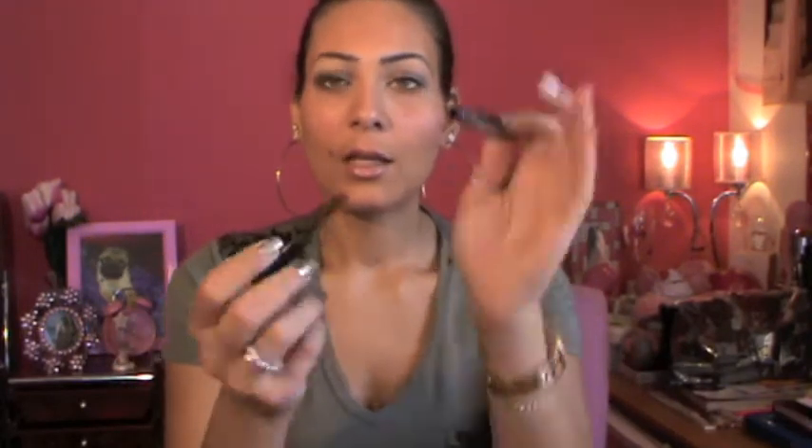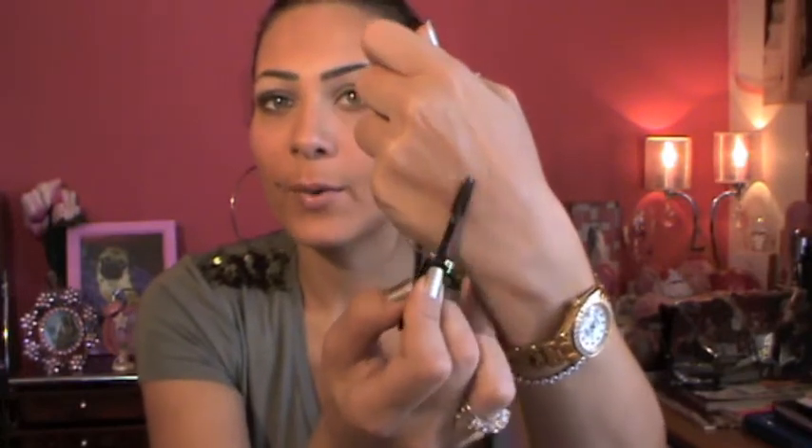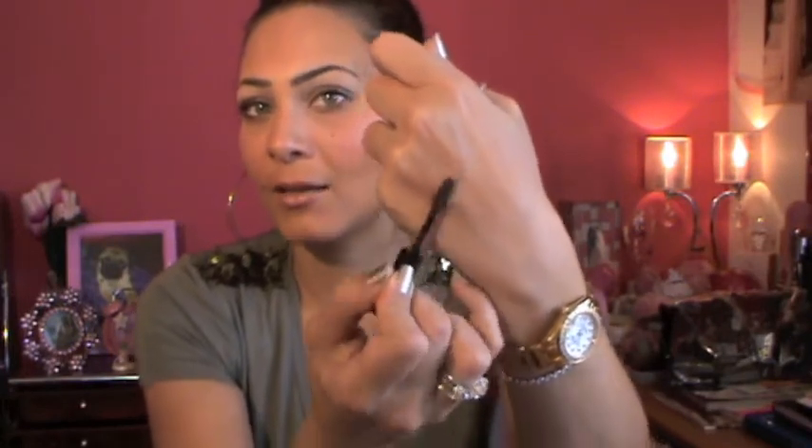Next I want to talk about the Speed Brow — it's a quick-set brow gel. The color is kind of brown but when you apply it on your eyebrows it looks transparent. This is basically to set your eyebrows. I've been using this lately and I love it — it works amazingly and doesn't make your eyebrows look caked, but it sets them very well. I'm wearing it today — excuse my eyebrows though, I really need to do them but I haven't had time.